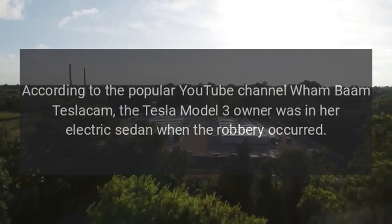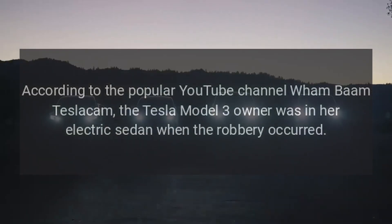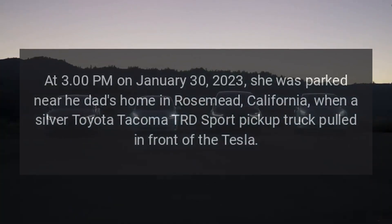According to the popular YouTube channel Wham Bomb Tesla Cam, the Tesla Model 3 owner was in her electric sedan when the robbery occurred. At 3:00 p.m. on January 30, 2023, she was parked near her dad's home in Rosemead, California, when a silver Toyota Tacoma TRD Sport pickup truck pulled in front of the Tesla.